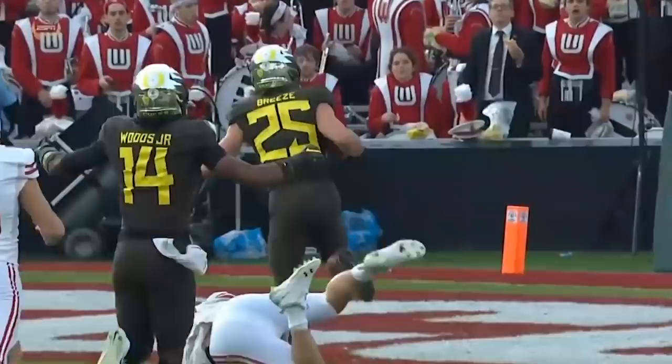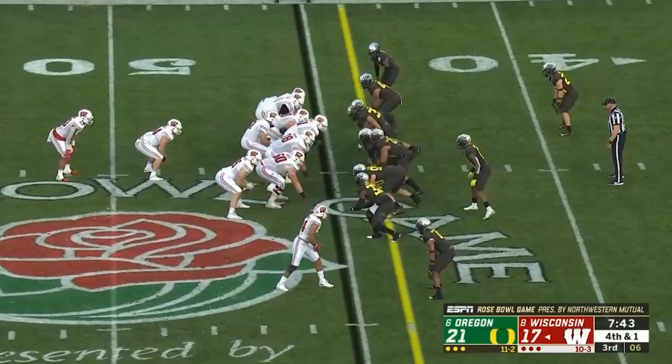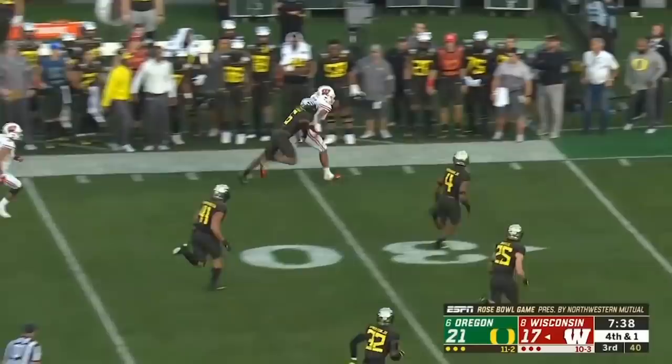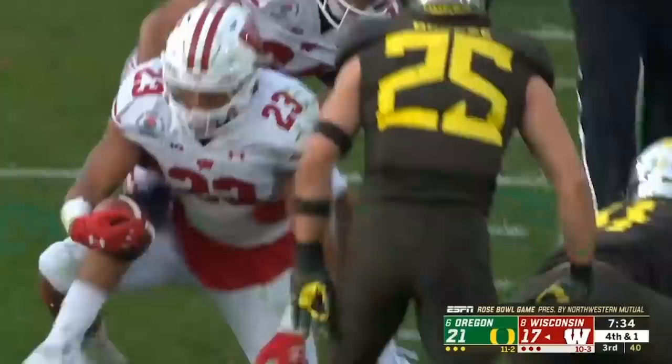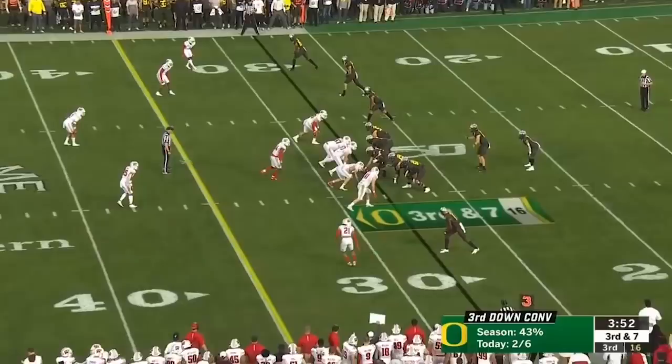Ducks rush four, ball comes out high — Cephas wrestles for it and makes a tough catch for a first down. They fake it, leak Taylor out, and Taylor makes the catch and gallops all the way down near the 10-yard line. Handed off inside — touchdown Mason Stockie! Wisconsin scores again.